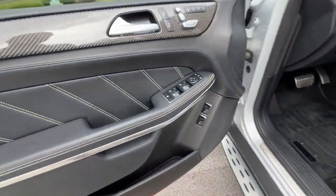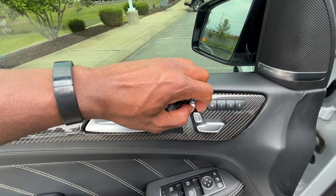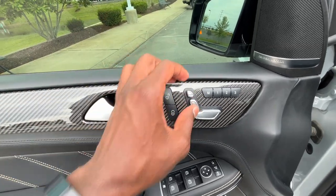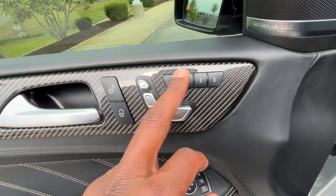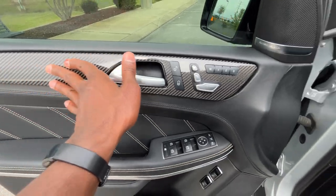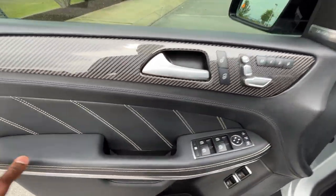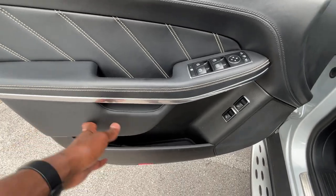We have passive keyless entry on all four doors. On the door handle panel we have power door lock controls, a power headrest, power seat back, power seat bottom, and memory seat functions — hold the button for the setting you want, with three different settings to choose from. I love that carbon fiber look on the door panel; it's a very expensive-looking interior.